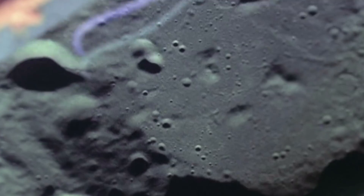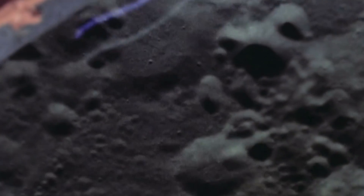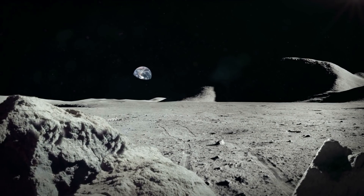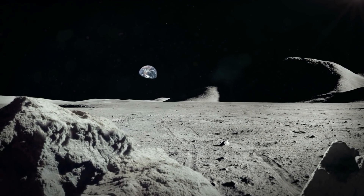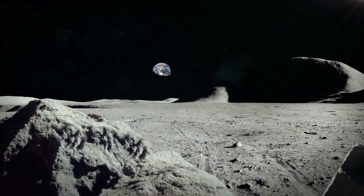China first announced its moon landing plan back in 2016. Their space program has grown incredibly quickly since their first astronaut launch in 2003, and over time they managed to send multiple robotic spacecrafts onto the moon. They've also launched various satellites and space stations, and even a Mars rover. It's amazing to think how far we've come technologically.